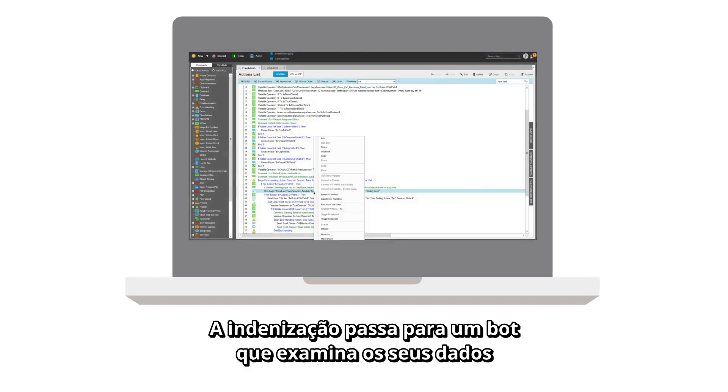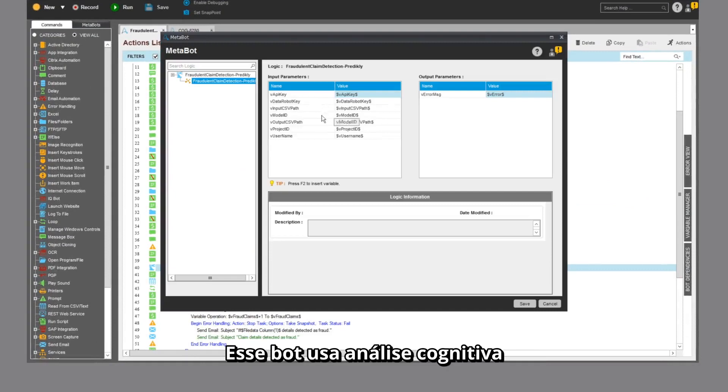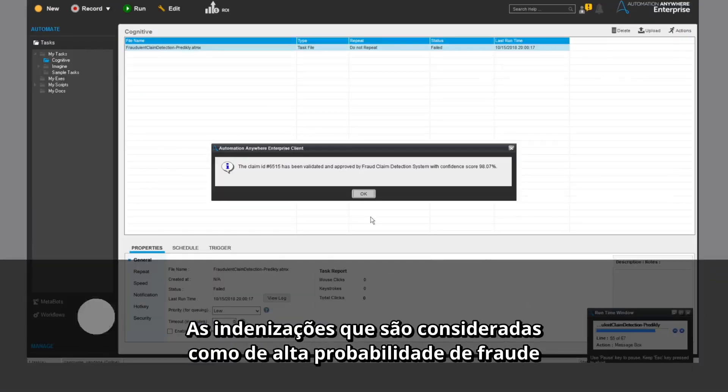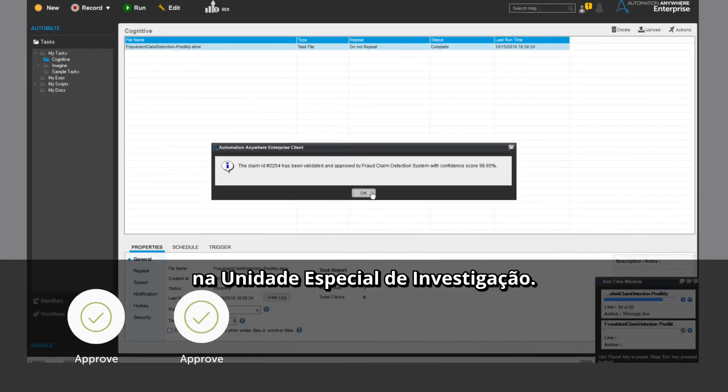The claim is next passed to a bot that examines the claim data for signs of possible fraud. This bot uses cognitive analytics to predict the likelihood that the claim is fraudulent. Claims determined to have a high probability of fraud are triaged into a special queue for analysis by experts in the Special Investigation Unit.